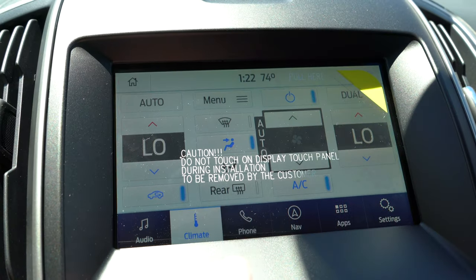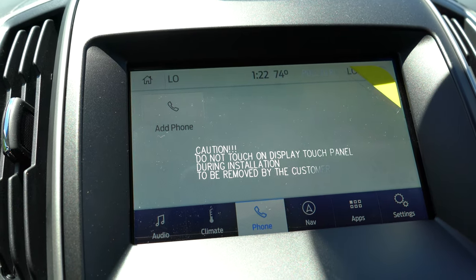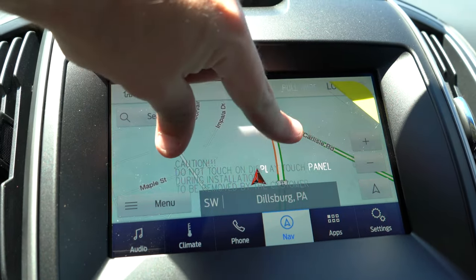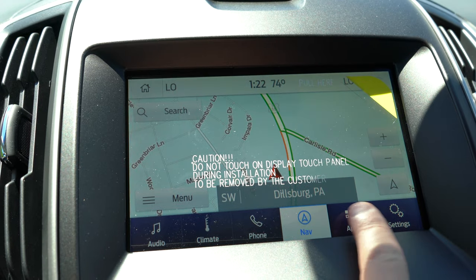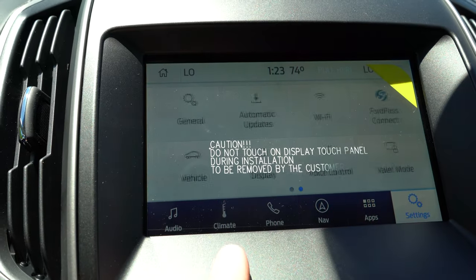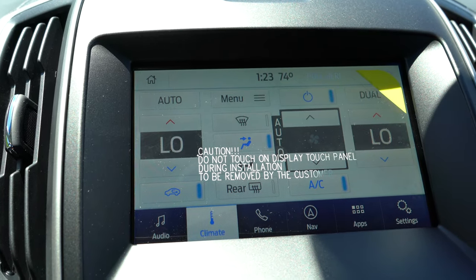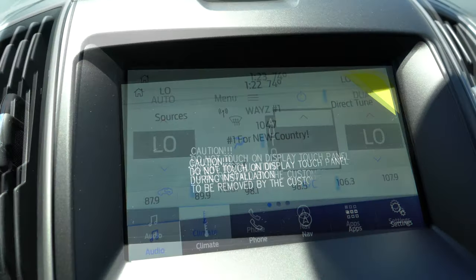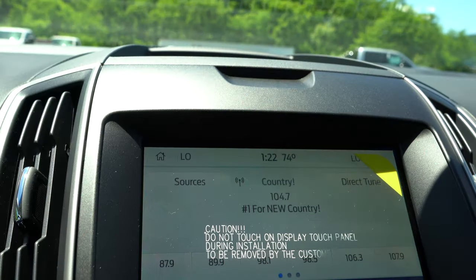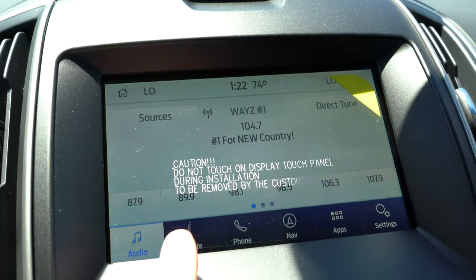An eight-inch color touchscreen with Ford SYNC 3 is standard on all trim levels, including Bluetooth, audio streaming, Android Auto, and Apple CarPlay — so you can use your smartphone for free navigation on screen. A factory navigation system is optional, and ambient lighting adjustments and climate control settings are also accessible through the display.